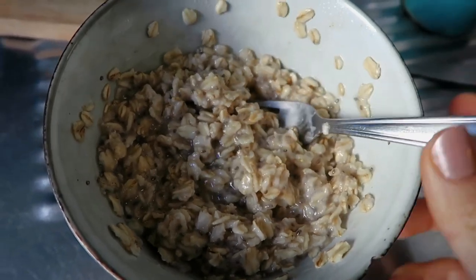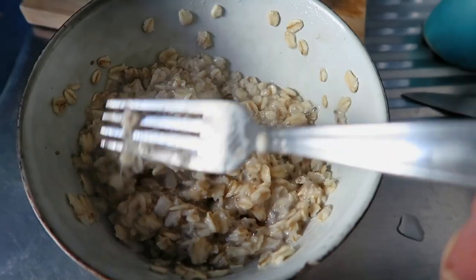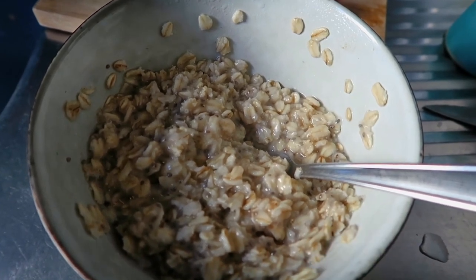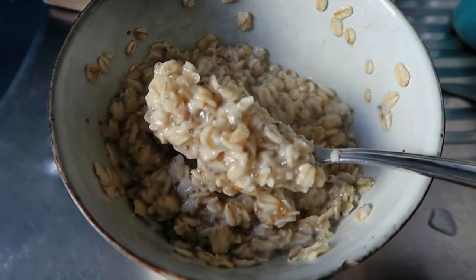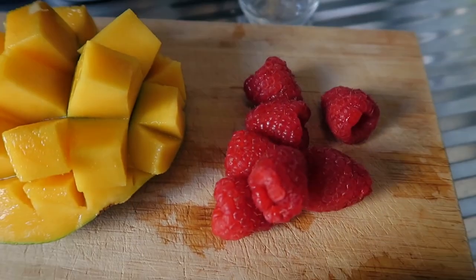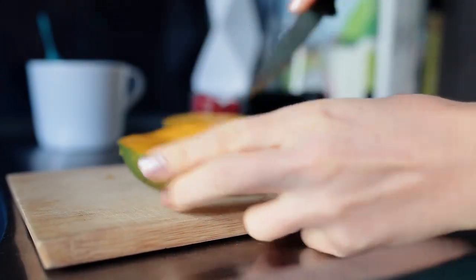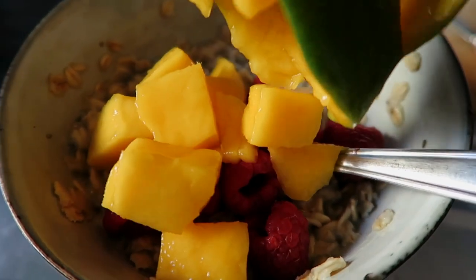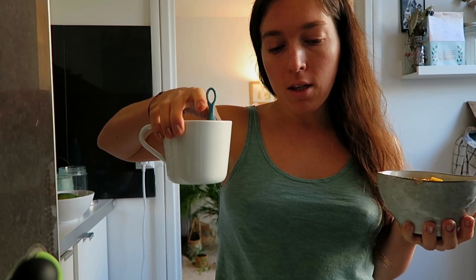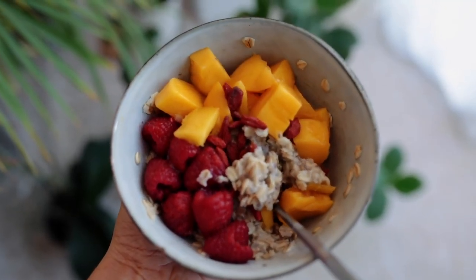For breakfast, I have oatmeal — half a cup of oats with a cup of water and a few chia seeds, microwaved for a minute. I've put it outside because it's freezing cold, and now it's a nice consistency. As a topping I have raspberries — leftover from Christmas dinner, a little treat. I also have tea: Pu-erh tea, which I've been drinking for years. It's really good for digestion — a Chinese organic tea. I keep my meals relatively simple.